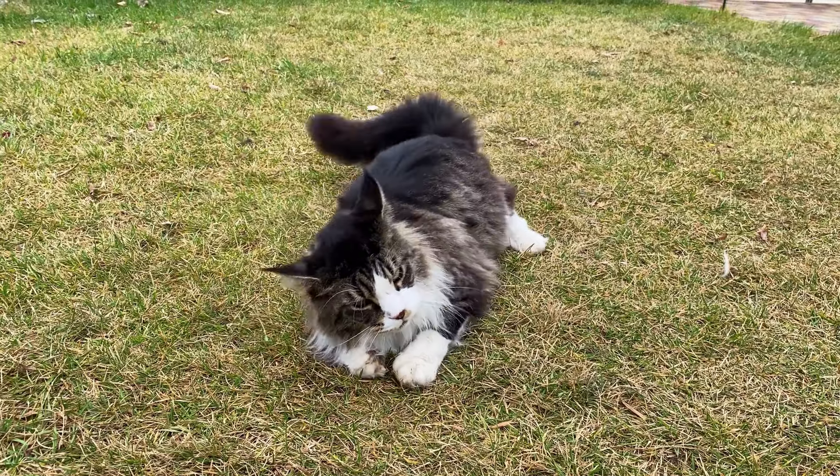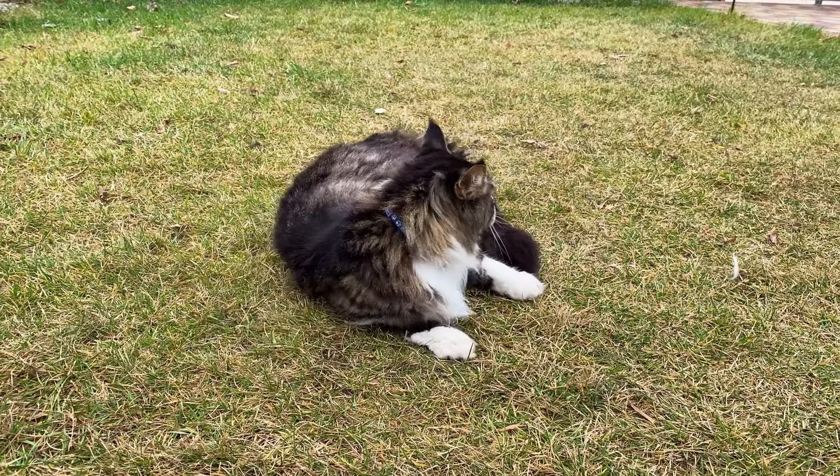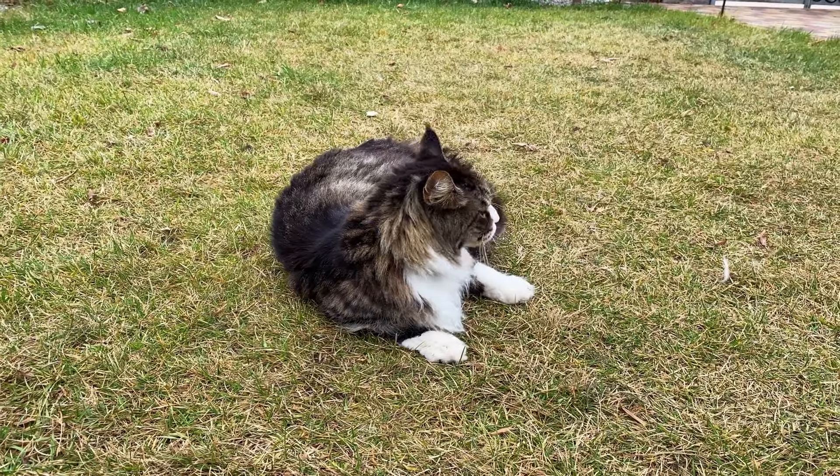It's not unusual for Maine Coons to learn how to play fetch or enjoy going for walks. So if you love cats and dogs equally, the Maine Coon might just be the perfect balance for you.